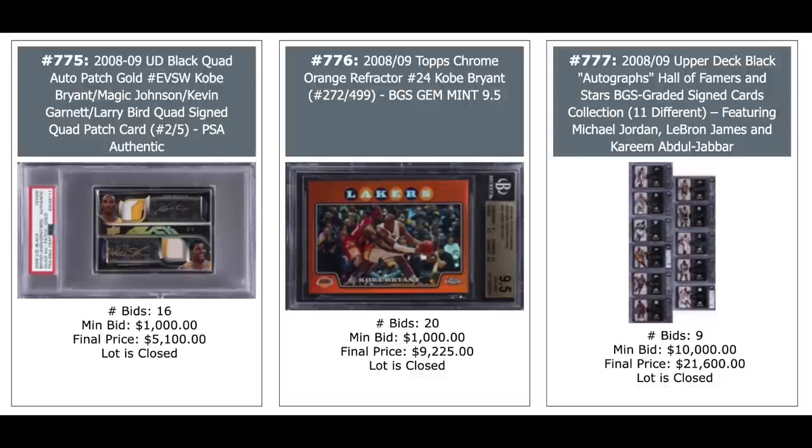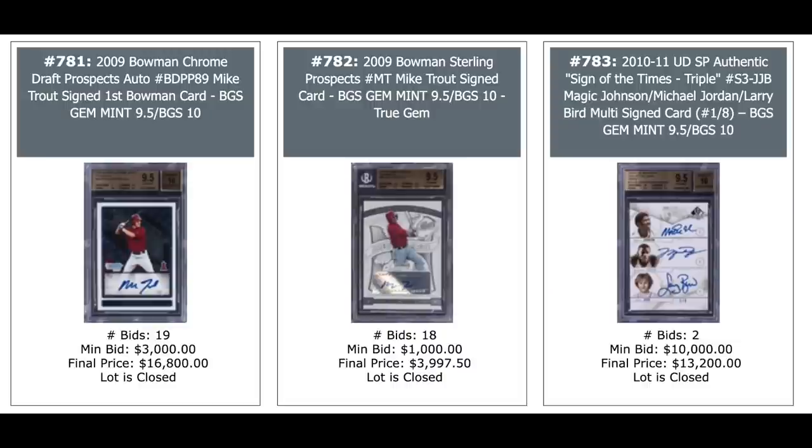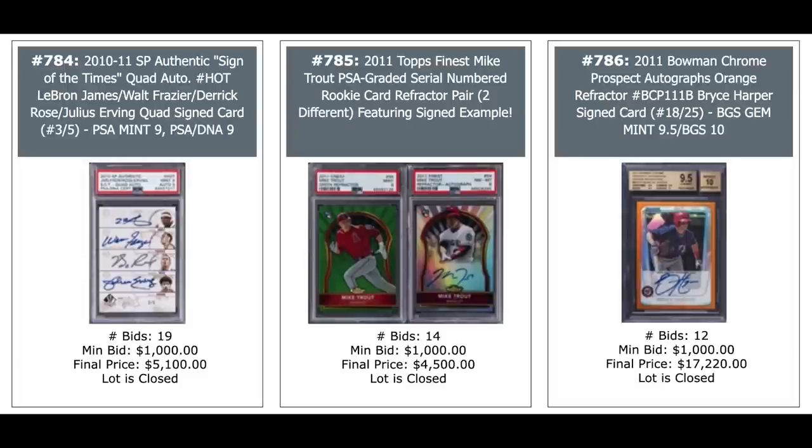Kobe Bryant 2008 Topps Chrome orange refractor where he's guarded by LeBron, $9,000. And on the right is a group of 11 Michael Jordan, LeBron James, and Kareem Abdul-Jabbar cards, $22,000. Kobe auto on the left, $3,300. LeBron in the middle, $4,200. And a Steph Curry rookie from Playoff Contenders autograph, SGC 10 with a 9 for the auto, $6,000. Mike Trout first Bowman Chrome card, $16,800 on the left. 2009 Bowman Sterling Trout, $4,000 — that's auto. And a triple auto on the right: Magic Johnson, Michael Jordan, and Larry Bird out of 8,000, $13,200. Quad auto there on the left: LeBron James, Walt Frazier, Derrick Rose, and Julius Erving out of 5, PSA DNA 9-9 combo, $5,100. A couple of Trouts from 2011 — both refractors. The one on the right is autographed, $4,500. And a Bryce Harper 2011 Bowman Chrome orange refractor out of 25,000, $17,220.